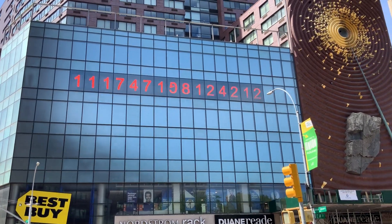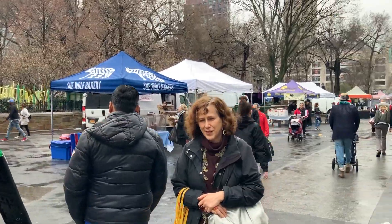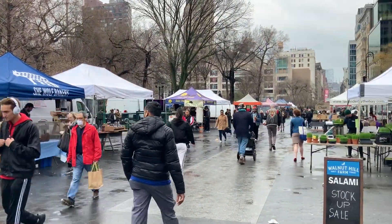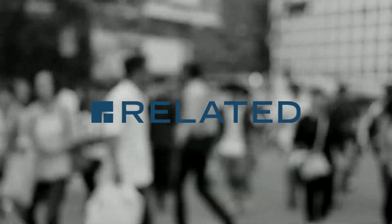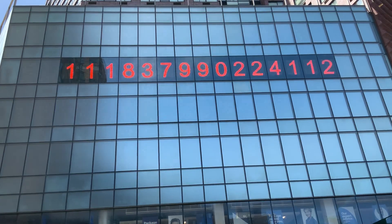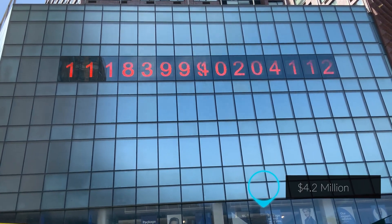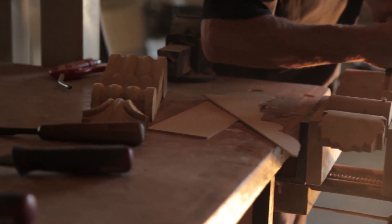The metronome is a clock and public artwork that was installed in Union Square in 1999. It was commissioned by the Related Company. Related is the real estate development firm behind the Hudson Yards. The metronome came at a cost of $4.2 million, making it one of the largest privately commissioned art projects.